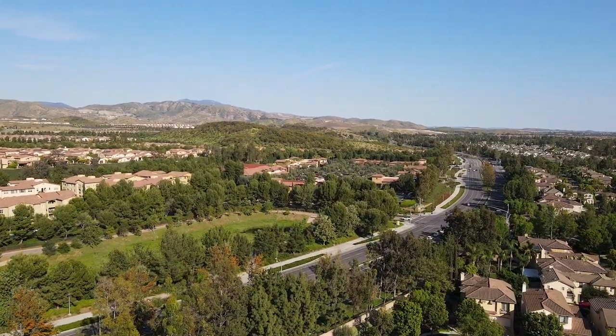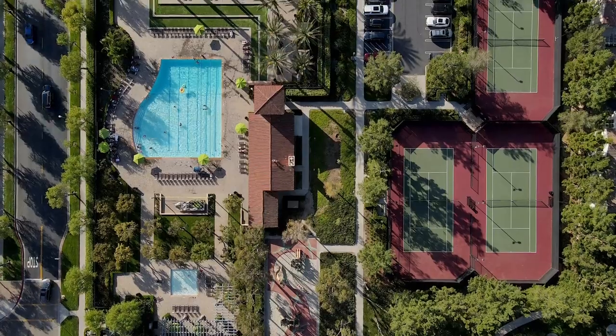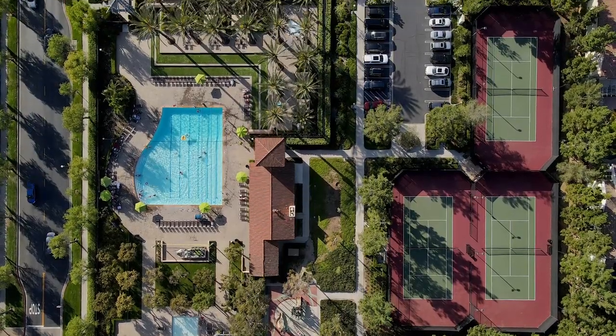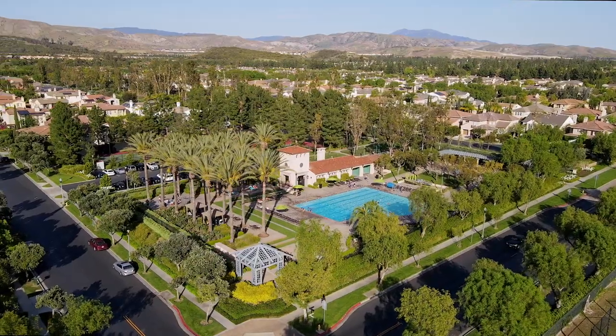Within the North Park community, residents enjoy amenities including five resort-style pools, tennis courts, a clubhouse, basketball courts, hiking trails, and convenient walking distance to award-winning Irvine schools.